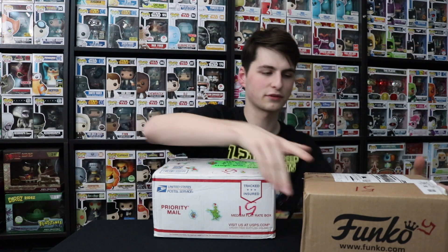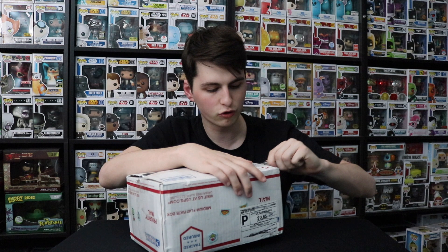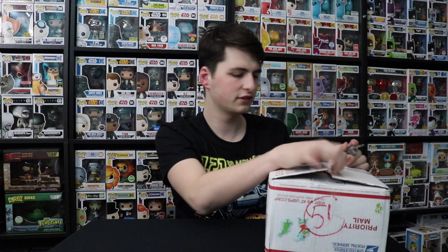Some pretty exciting stuff in these ones. I know what's in one of them, but not the others. Let me flip this over — it looks like it might be easier to cut from the bottom. She sent a really cool package last time with the Batman, Robin, and Joker Pez, if I'm not mistaken. That's most likely what it was because that's what I'm remembering.